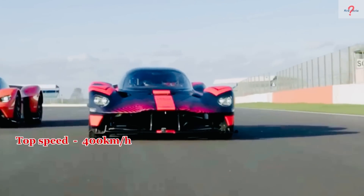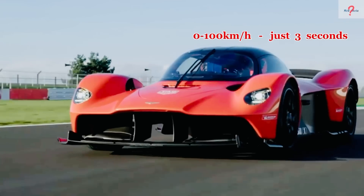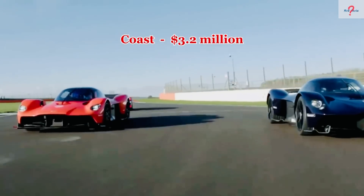It has a top speed of 400 kilometers per hour and can accelerate from 0 to 100 kilometers per hour in just 3 seconds. Only 150 units for the road and 25 for the circuit have been certified, and it costs $3.2 million.